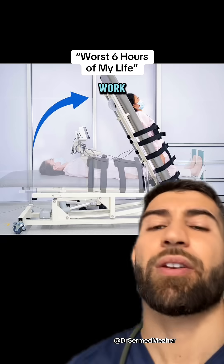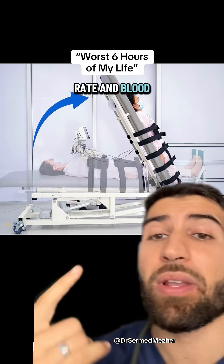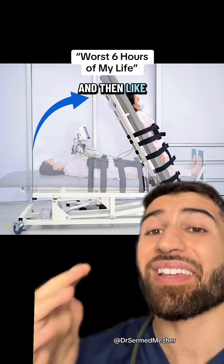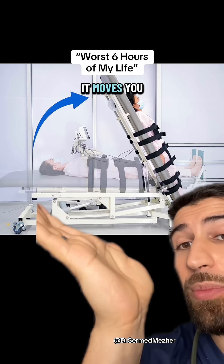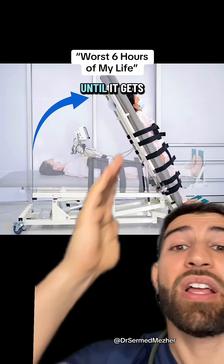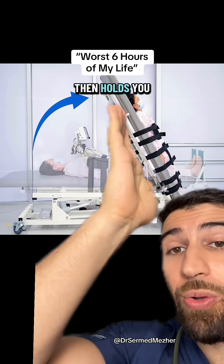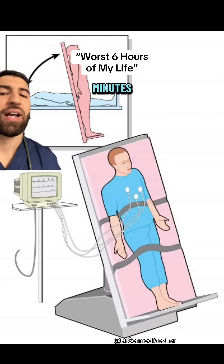So what does it do and how does it work? The fun starts when you're strapped to this giant table and hooked up to heart rate and blood pressure monitoring machines. And then like the world's slowest roller coaster, it moves you up at different inclines for two to three minutes until it gets to the 70 to 80 degree position and holds you there for 45 minutes.